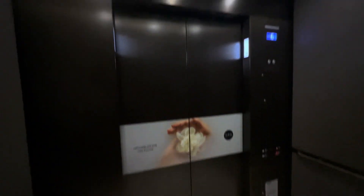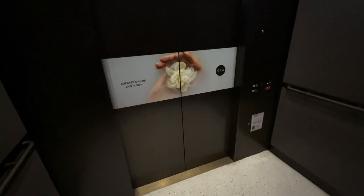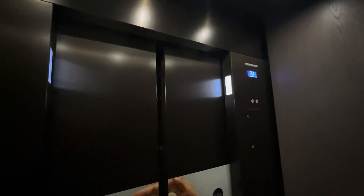There's a speaker in the corner. It's a nice elevator. Twenty-second floor.